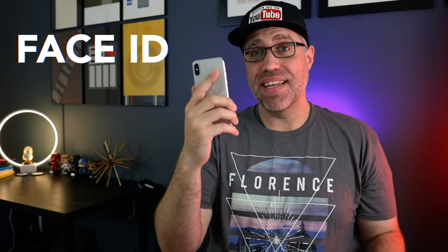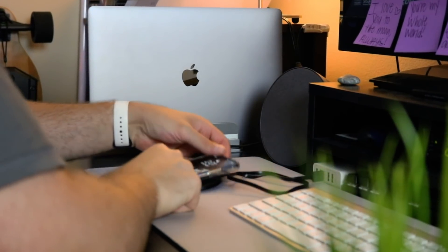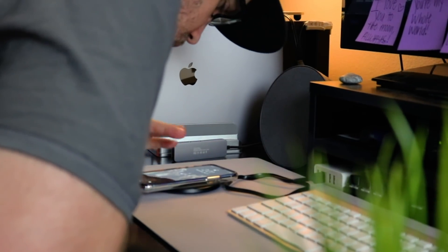Face ID has worked for me almost every single time, and even with glasses I actually like it better than Touch ID — Touch ID never really recognized my fingerprints no matter how many times I re-registered. The only time I miss Touch ID is when the phone is lying flat on a table; I either have to angle it up or lean down toward it, and more often than not I just let Face ID fail and enter my password. I really wish Apple would add something like a single tap to wake and use Face ID, or a double tap to enter the password.